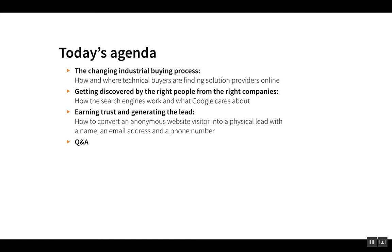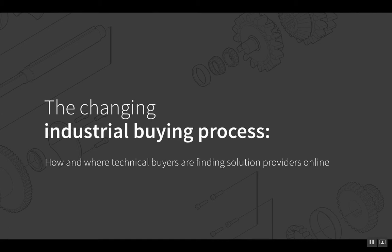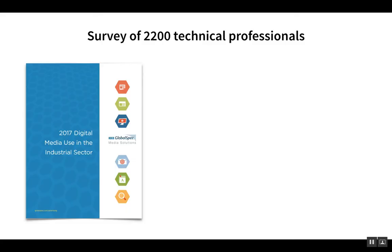At the end of the original webinar, there was a Q&A session, which won't be included here in the recording, but please feel free to reach out with questions by email. Now let's look at the changing industrial buying process — how and where technical buyers are finding solution providers online.